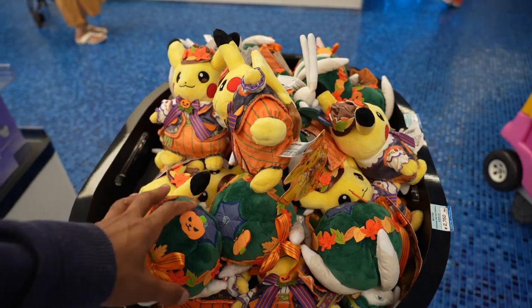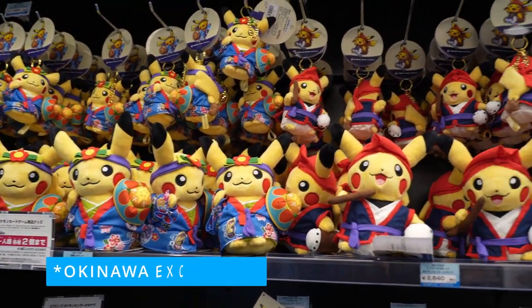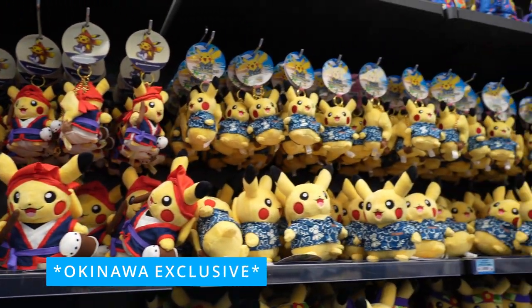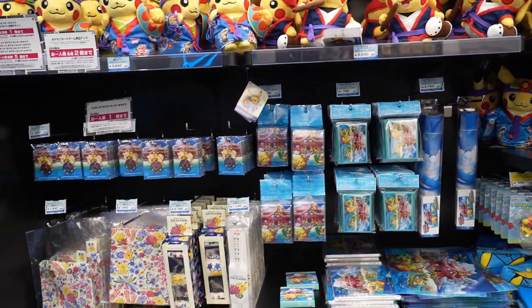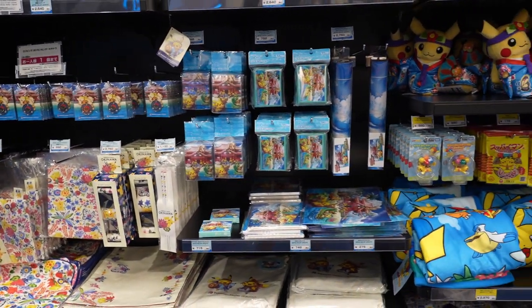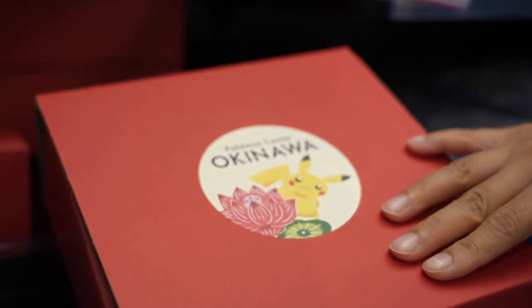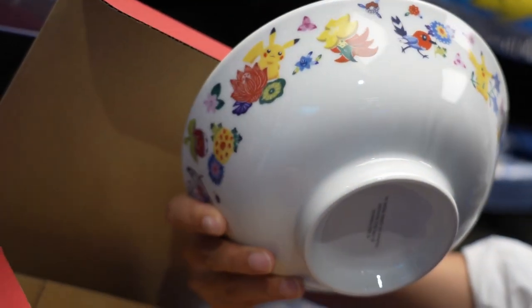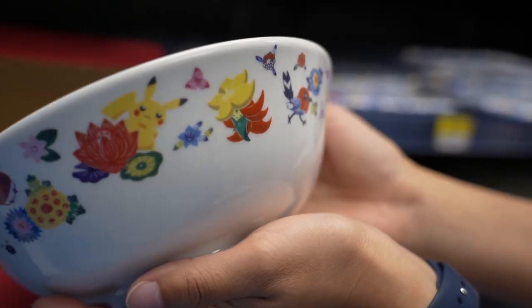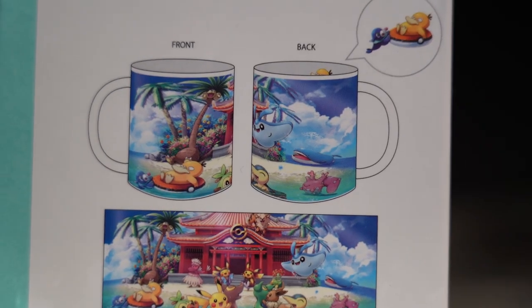Halloween Pikachu still exists right here. Now this section is the Okinawa Pokemon Center exclusive items — literally just for this Pokemon Center. Down here we have a beautiful bowl, Okinawa Pokemon Center edition, with nice decoration on the outside. It's beautiful. How much is this? 2,000 yen, about $20. It's a nice bowl. We also have a cup here — it has a front side and a back side with a very Okinawa look to it.